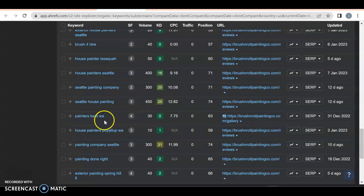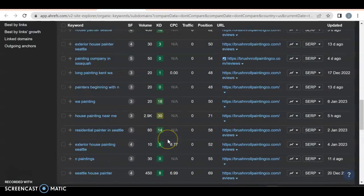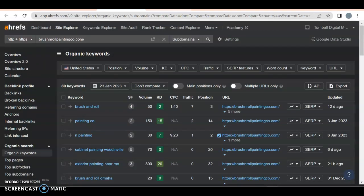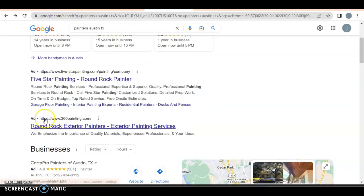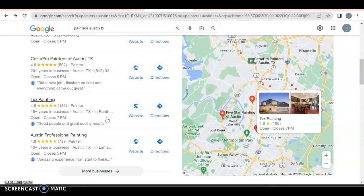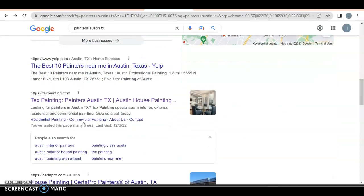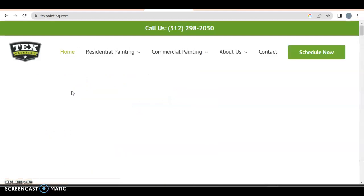Seattle house painting — 450 searches, zero traffic because you're on page eight. Painters Kent Washington — 30 searches, zero, page six or seven. I'll give you credit for having keywords that are location specific, but unfortunately you're not ranking for any of them. And if you're trying to rank for Austin Texas, you've got to have keywords for Austin Texas. For the organic search results, Yelp is number one and Tex Painting is number two — let's find out who they are and what they're doing.